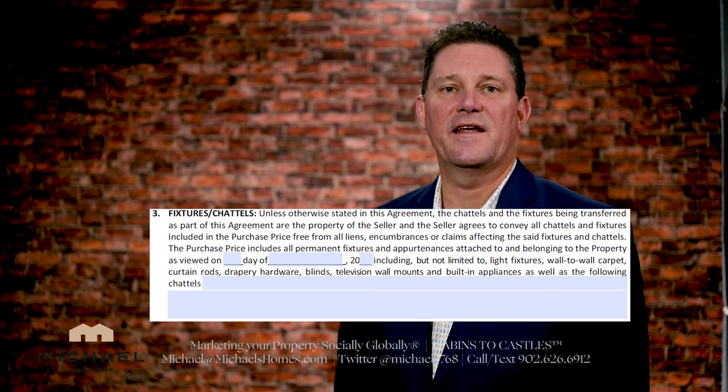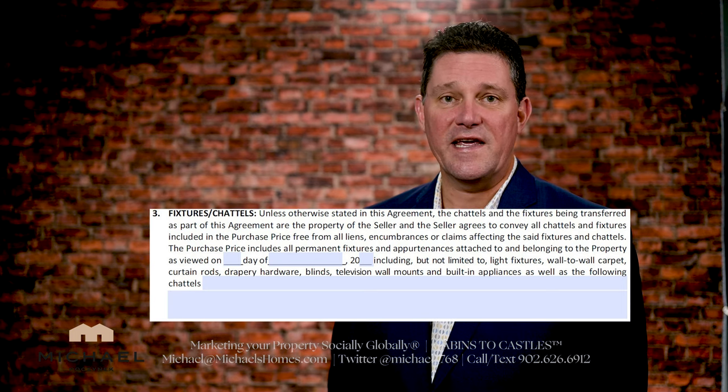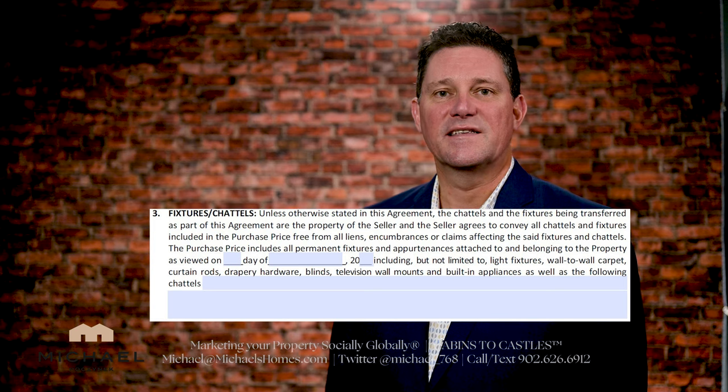The pre-closed viewing doesn't take very long. You're just going to walk through the house and make sure everything in the contract — which is typically indicated in paragraph three on page two — is there as you saw it previously when viewing the house. In some cases, agents will test the lights, make sure the electricity is on, the appliances are working, and all that sort of stuff as an added service.